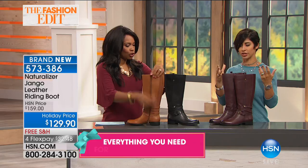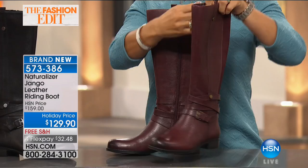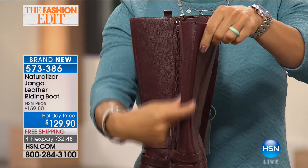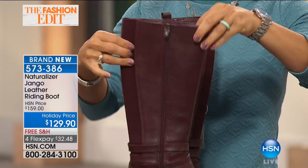Naturalizer is kind of known for the riding boot — you have some really fantastic details here. It is an all-leather upper. You've got a full-length zipper that goes all the way down, so it's really easy to get in and out. One of the great things I love is there's also a double panel gore in the back on either side of the binding — look at all the extra stretch you're going to get in the boot shaft. So if you need a little bit extra in the calf area, this is a great feature. It's just another comfort feature you're going to love about Naturalizer.